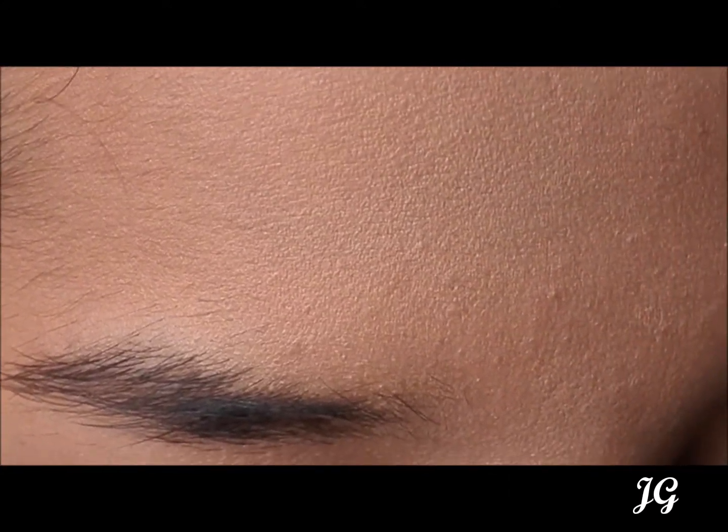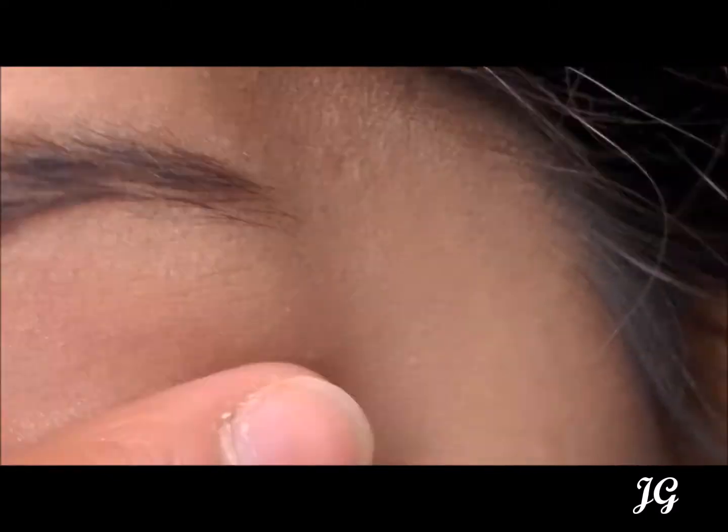The third shade is a very light nude skin colour. I recommend using this colour as a base for all your other eyeshadows. It is best to use it with a primer as the colour is barely visible.